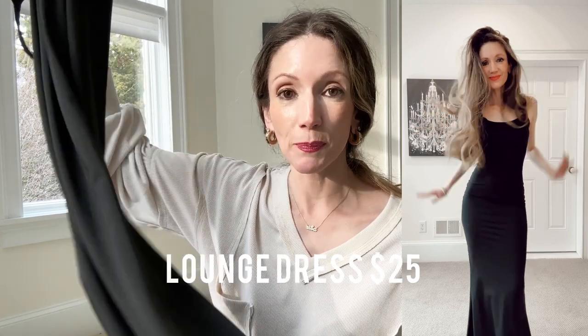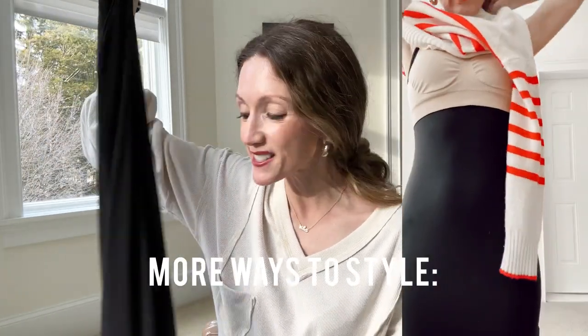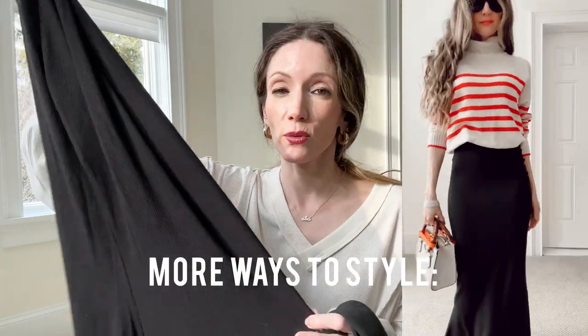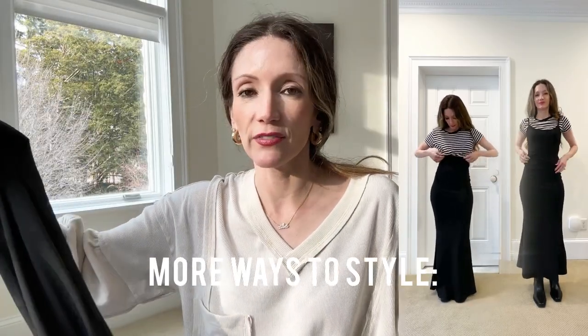I got this Skims-inspired dress — it's just like the Skims dress except it's $25 versus $86. I also have the actual Skims dress itself, and I think I might prefer the Amazon version. I'm doing a full review on both of them in case you're considering them, because it's a great spring dress either way. It's true to size and very flattering.